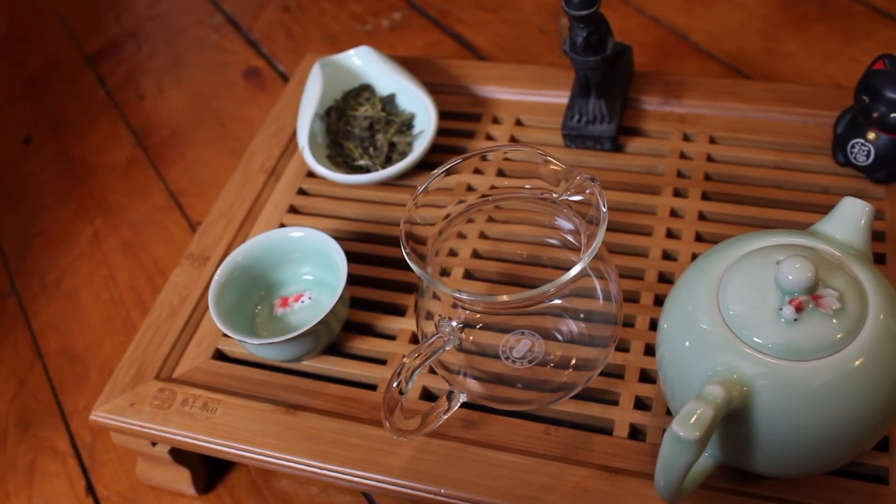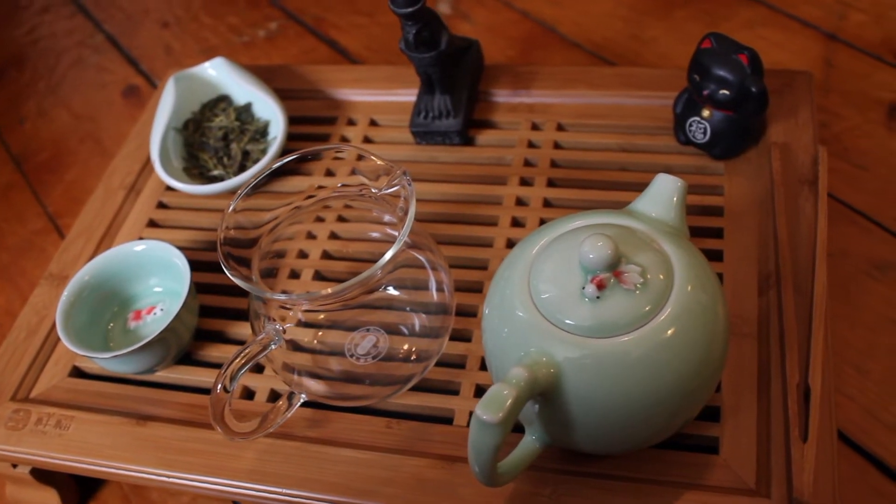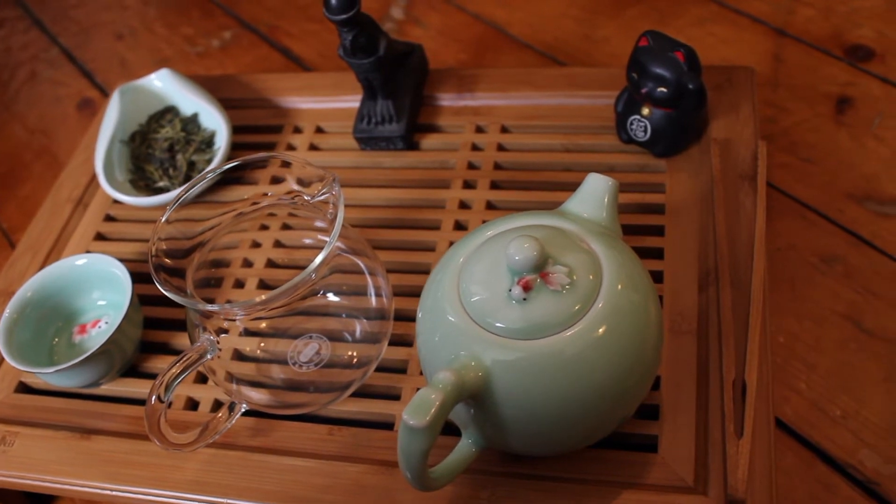I'm brewing in a 150 milliliter Celadon teapot. I won't be filling it all the way up, probably just about 100 milliliters. I will be brewing with a water temperature as close to 80 degrees Celsius as I can get, because it is a green tea — don't want to use boiling water. I have a glass fairness cup for decanting and a matching Celadon teacup. I am brewing three grams of the Long Jing.